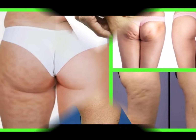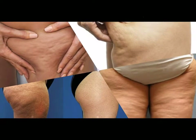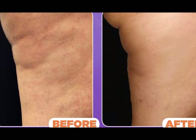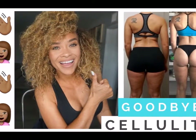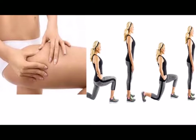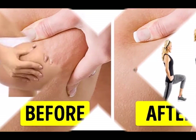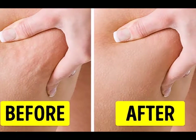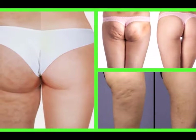1. First, understand that cellulite is fat — nothing more, nothing less. Therefore, to get rid of it, you need to burn fat. To do so, you have to be prepared to work out at least 20 minutes a day, 3 days a week. Focus on doing cardio to trigger the fat burning process. Start strength training to build more muscle, which leads to leaner thighs and more fat burning. And incorporate flexibility training into your routine to boost the effects of strength training even more.